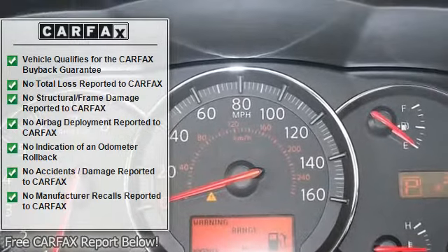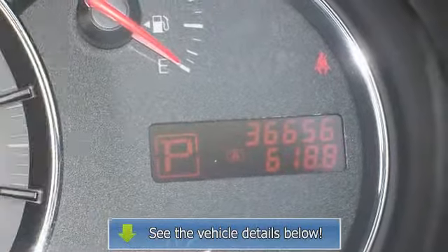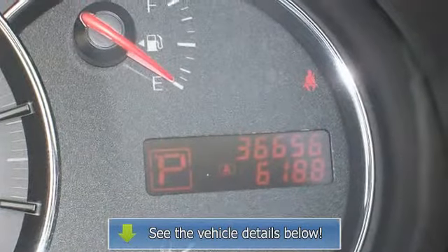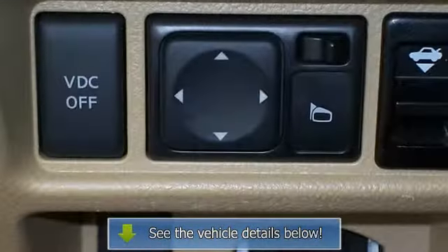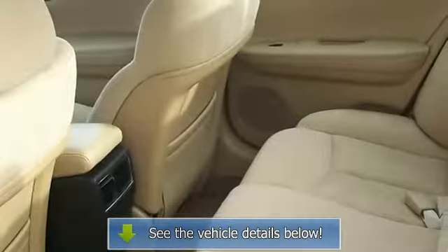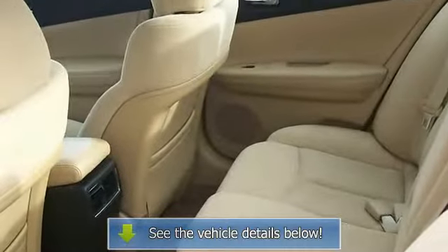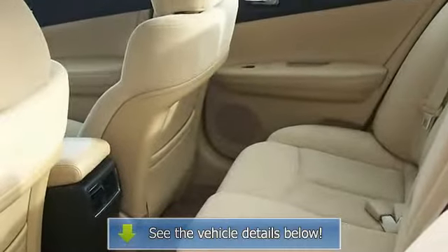Looking for an outstanding deal on a good-looking 2010 Nissan Maxima? Well, we've got it. This car only has 36k miles, so there's tons of room left on the odometer. Our pricing is very competitive and our vehicles sell quickly. Please call us to confirm availability and to set up a time.